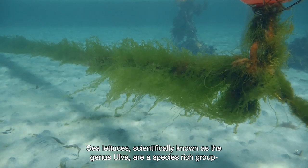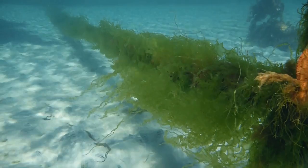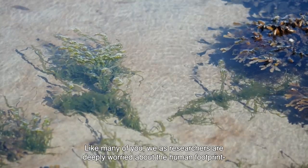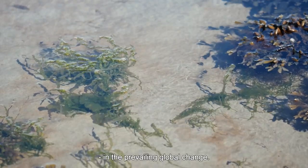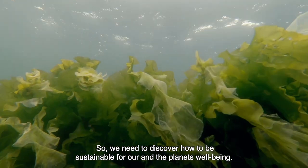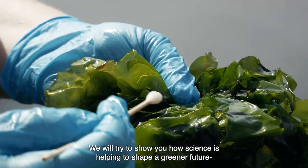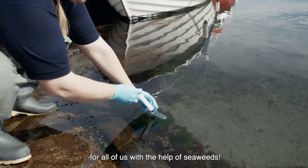Sea lettuces, scientifically known as the genus Ulva, are a species-rich group and are very interesting as a future food in Europe. Like many of you, we as researchers are deeply worried about the human footprint in the prevailing global change, so we need to discover how to be sustainable for our and the planet's well-being. We will try to show you how science is helping to shape a greener future for all of us with the help of seaweeds.